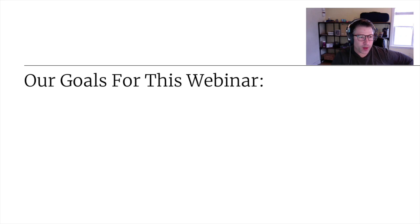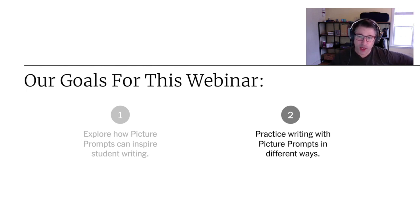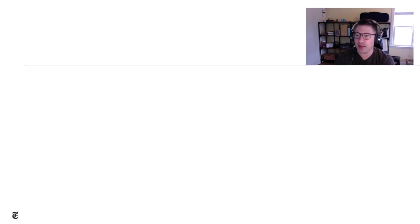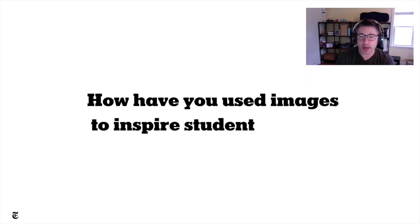We have two goals for today's webinar. The first goal is to explore how picture prompts can inspire student writing. The second goal is to practice writing with picture prompts in different ways. Before we dive in, I want to revisit the question we asked you as you were waiting: how have you used images to inspire student writing?